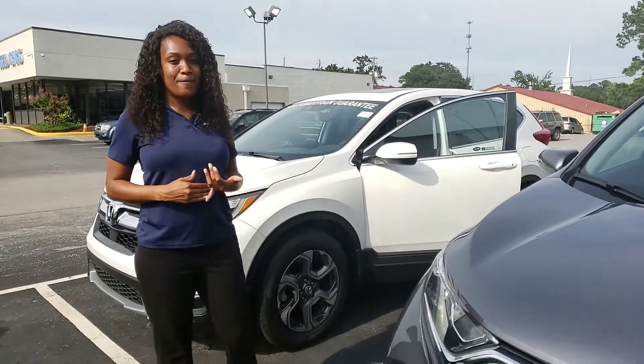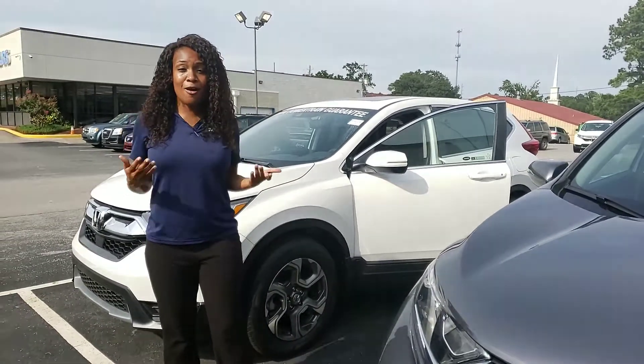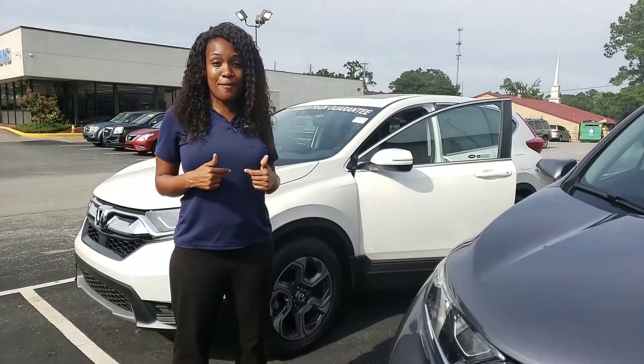In our CRVs we have Honda Sensing, which includes lane keep assist, adaptive cruise control, and collision mitigation braking. Not only that, but we're the number one volume dealer in Alabama.